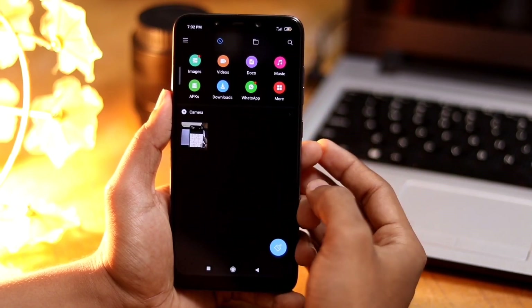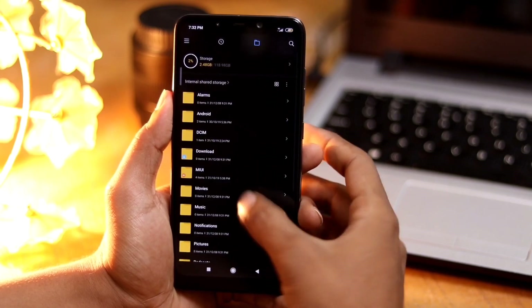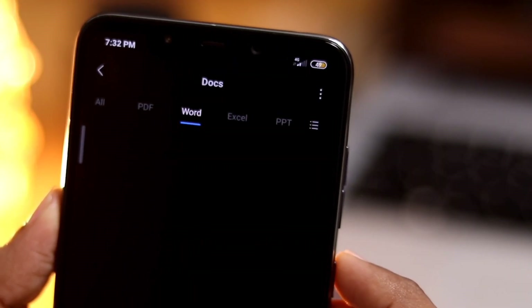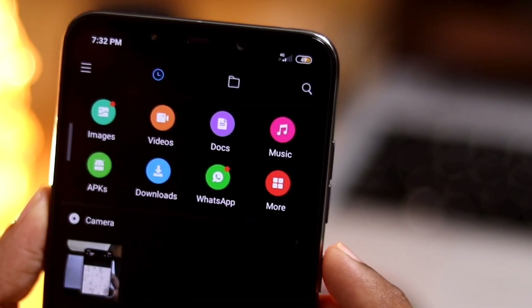The File Manager app has now been updated to support all types of files. You can quickly look for files as the app supports thumbnails for all sorts of formats. Besides that, you can open PDFs, Docs, or any other office files without requiring any additional app.